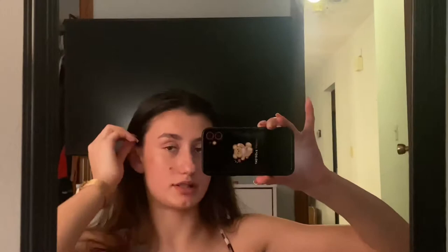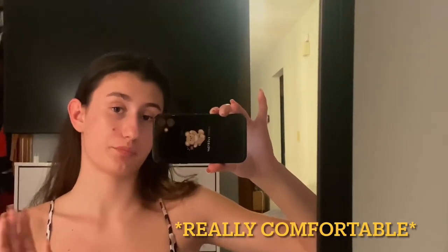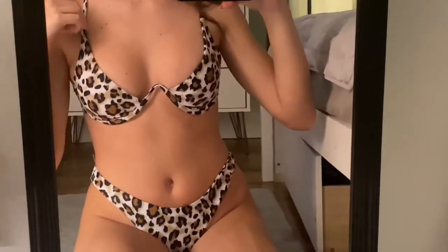I'm going to show you guys the bikini, but first some tips: if you're a size medium just get the medium — don't look at the size chart because it doesn't help at all. It's really cute, really comfortable, and it has a cheetah print. It's from a brand named Zolfo, which is similar to Shein. Here's the bikini — this is the top and these are the bottoms.